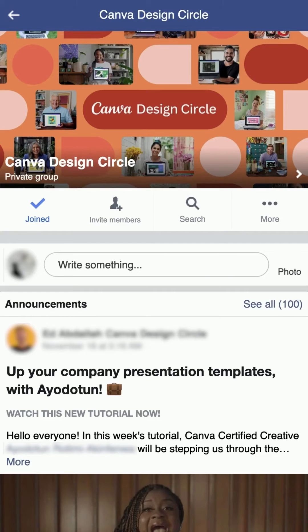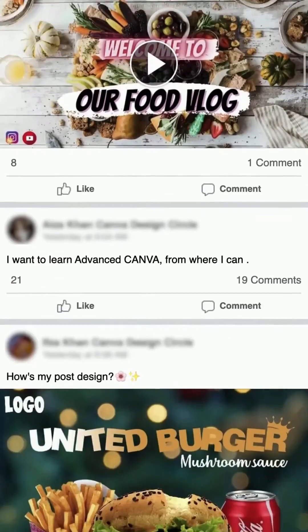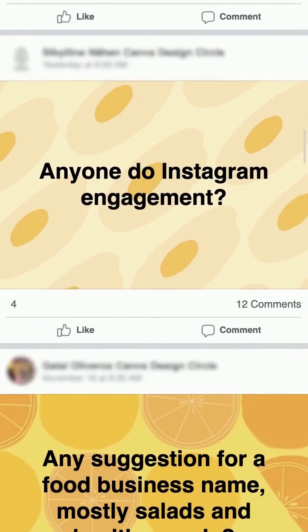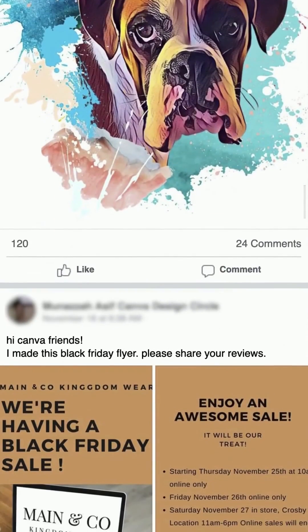And to connect with a growing community of passionate designers, join our Design Circle Facebook group. With almost 200,000 members, it's a great place to find inspiration, support, and see how other designers are using Canva. You'll find friendly discussions, guides, events, and even design challenges.